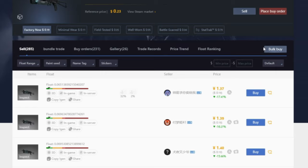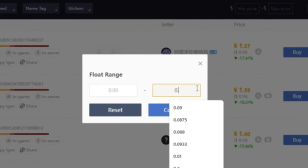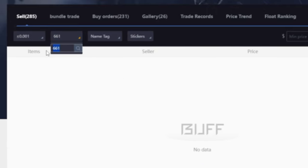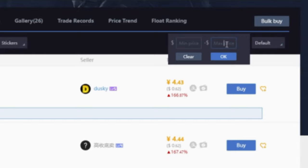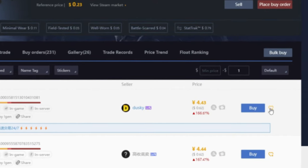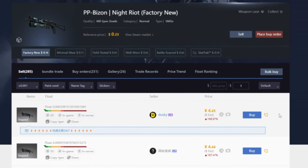Back on the sell tab, there's a float range option — you can choose predetermined ranges or set a custom one. Setting the maximum to 0.001 will only show skins with triple-zero floats. You can also search by paint seed, name tag, with or without stickers, and set a minimum and maximum price range. Once you find the skin you want, you can click buy, add to favorites, or use the bargain button. The bargain button has a minimum price range of around 25 USD, so cheaper items like this 62-cent skin won't be bargainable.